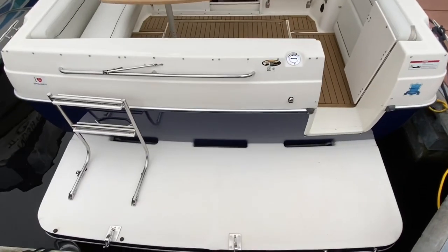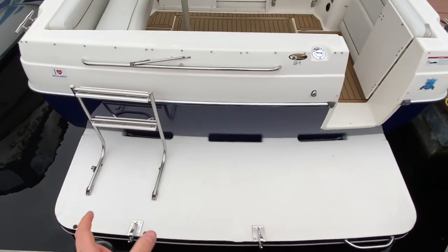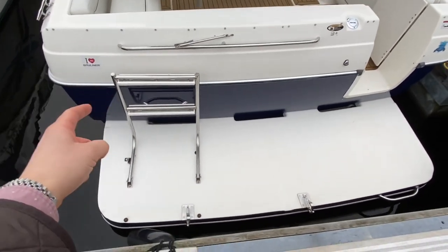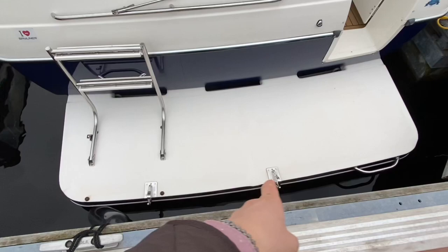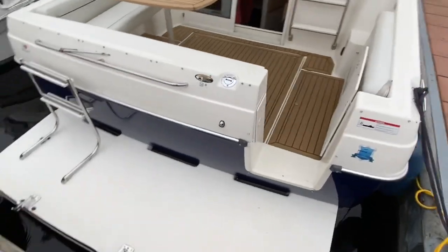Starting at the swim platform — now this is nearly full beam, it's about six inches off either side. We've got a reboarding ladder there, that's flip up, flip down. And you can see there are two snap davits there for the tender. There is the arm, just over here.